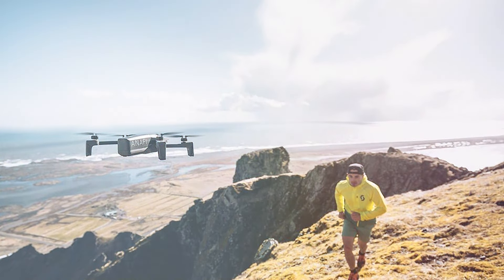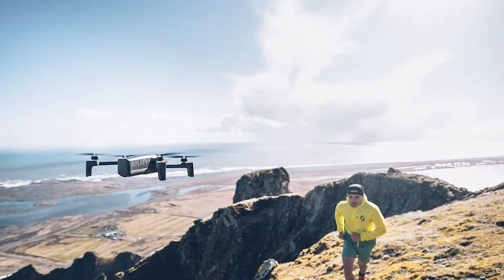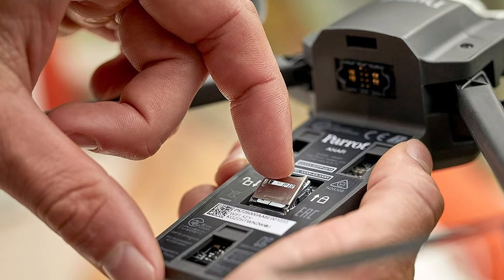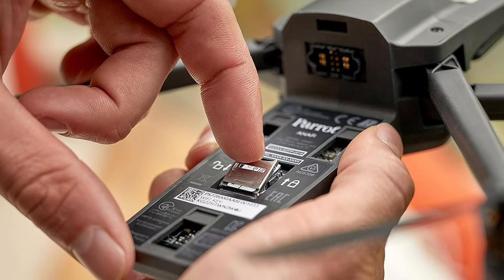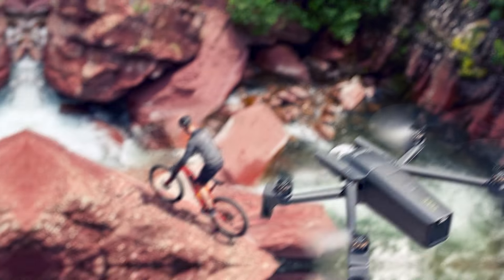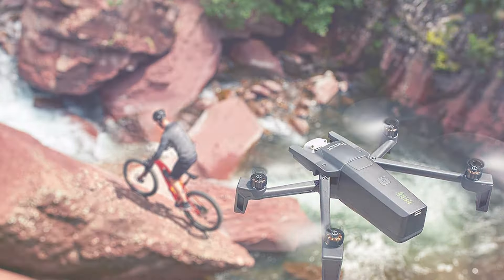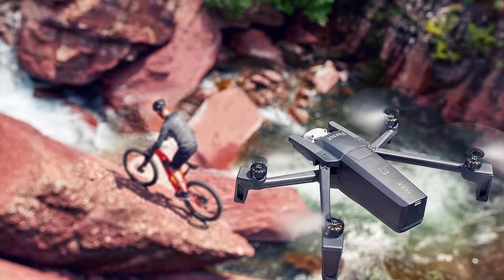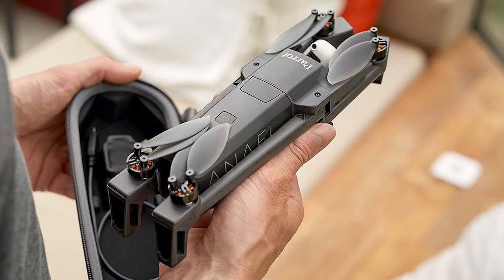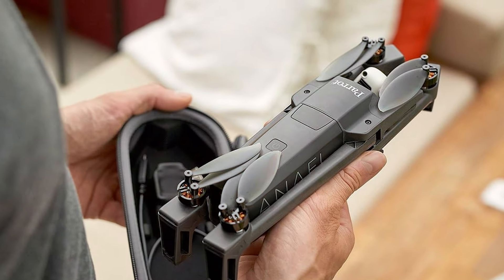The ANAFI's innovative gimbal system ensures smooth and stable footage even in challenging conditions. It offers cinematic angles and creative possibilities, making your aerial photography and videography stand out. The intuitive controls and smart flight modes cater to both beginners and experienced pilots, providing a customizable and enjoyable flying experience. In summary, the Parrot PF728000 ANAFI drone strikes the perfect balance between portability and performance, making it an ideal choice for drone enthusiasts seeking quality and convenience.